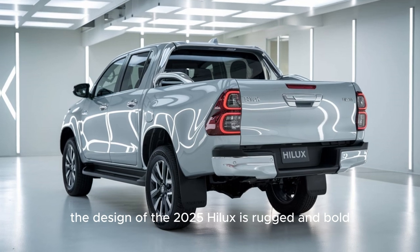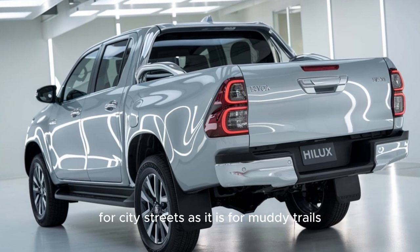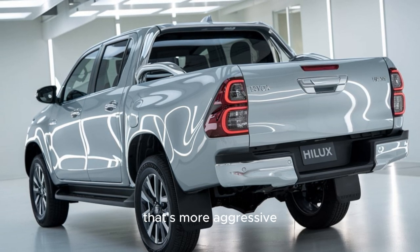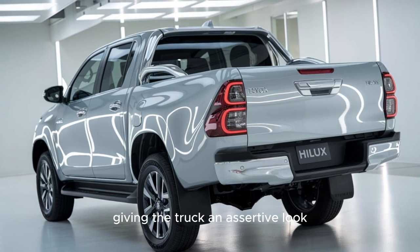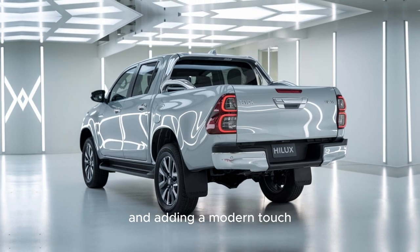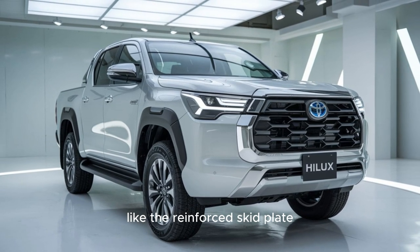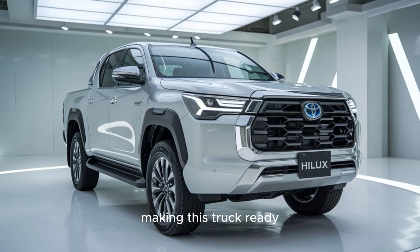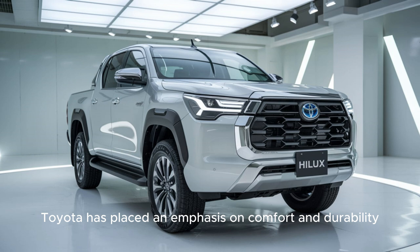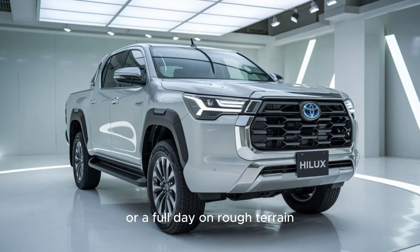The design of the 2025 Hilux is rugged and bold, yet with a new level of refinement making it as suitable for city streets as for muddy trails. Toyota has given the Hilux an updated grille that's more aggressive with a matte black finish. LED headlights come standard, improving night-driving visibility and adding a modern touch. There's also a reinforced skid plate protecting the underbody for the most challenging environments. Inside, the seats offer extra lumbar support — ideal for long drives or a full day on rough terrain.